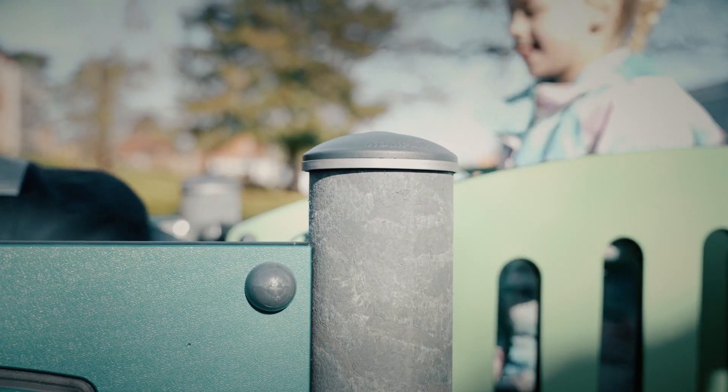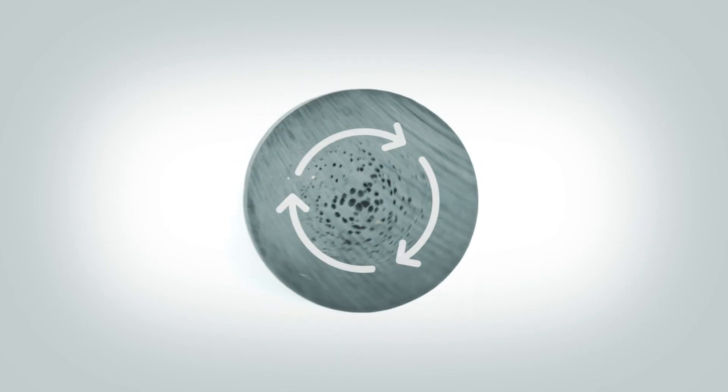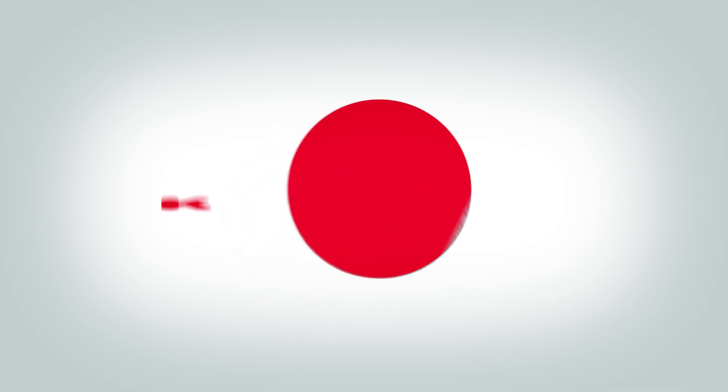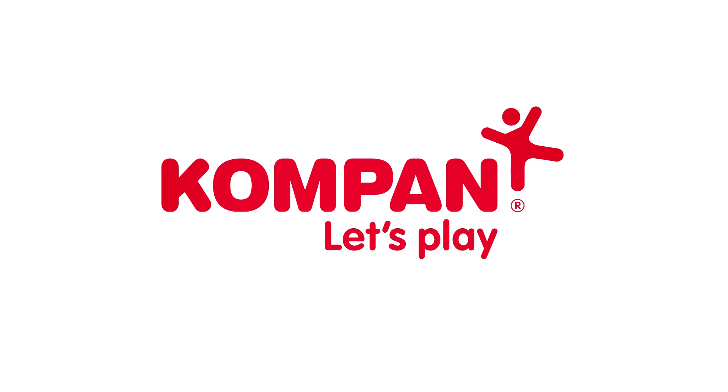The textured surface of the posts prevents scratches from being very visible. The unique manufacturing technology ensures a particularly strong surface that makes the textile posts highly vandalism resistant. Textile posts require no maintenance. And when the posts have lived out their life, they can be completely recycled and given new life.